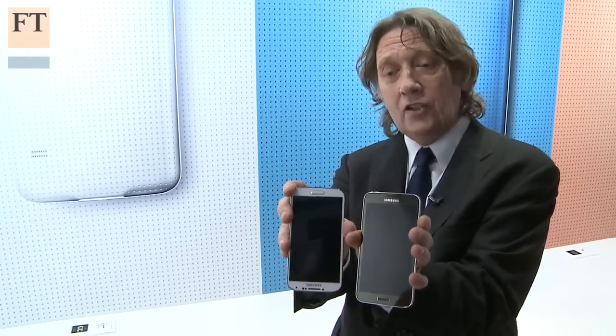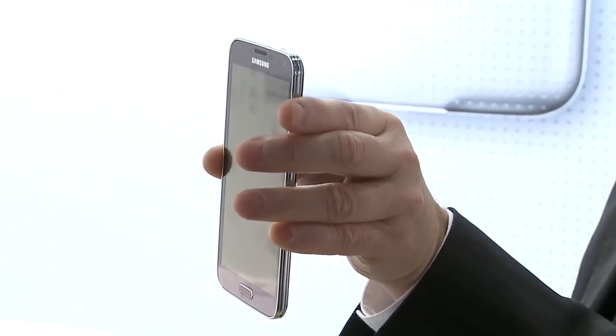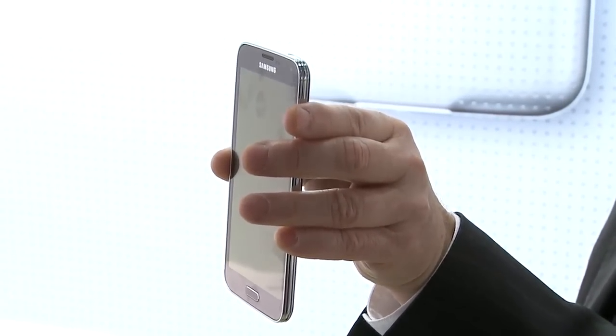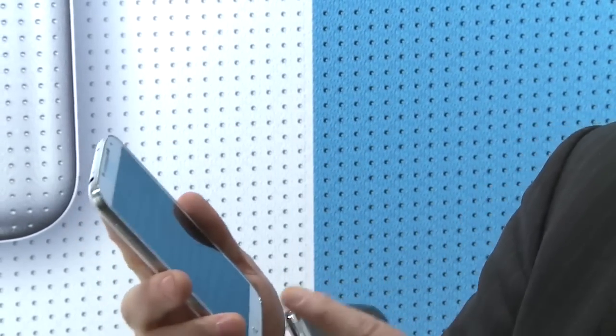The S5 actually has a slightly bigger screen — a 5.1 inch screen — but otherwise, as you can see, they're quite similar. The other big difference is that the case on the S5 is a metallic aluminium case, whereas on the S4 it was a plastic case, which some consumers didn't like so much.